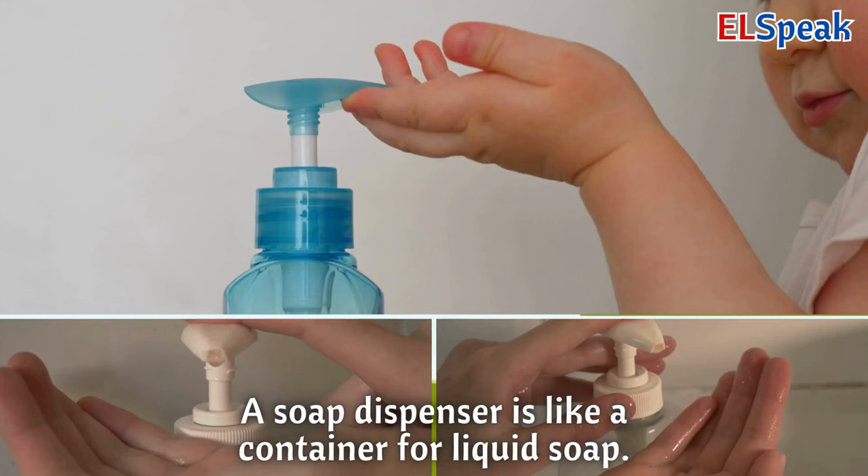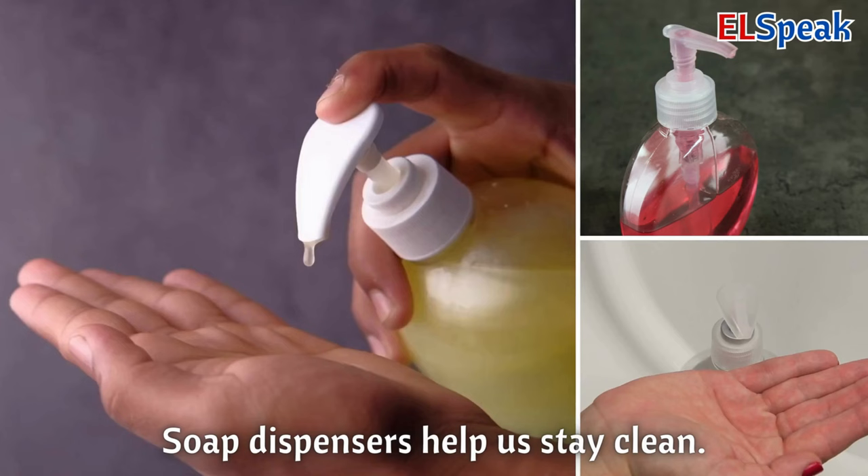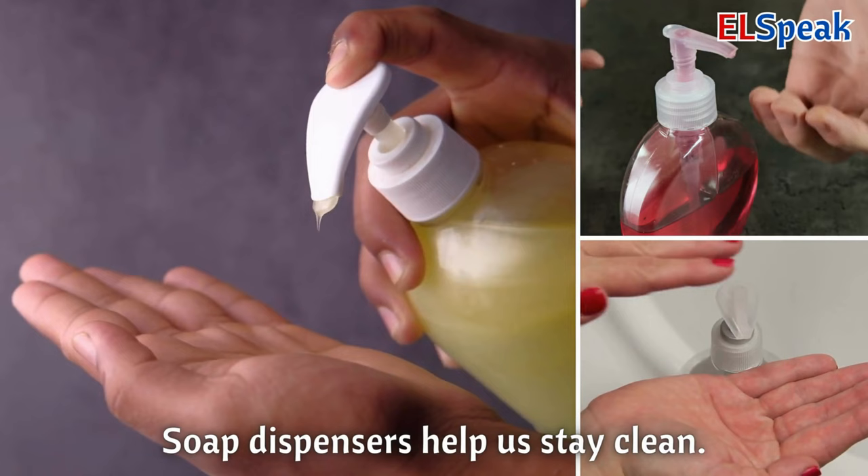Soap dispenser. A soap dispenser is like a container for liquid soap. When you press it, soap comes out so you can wash your hands. Soap dispensers help us stay clean.